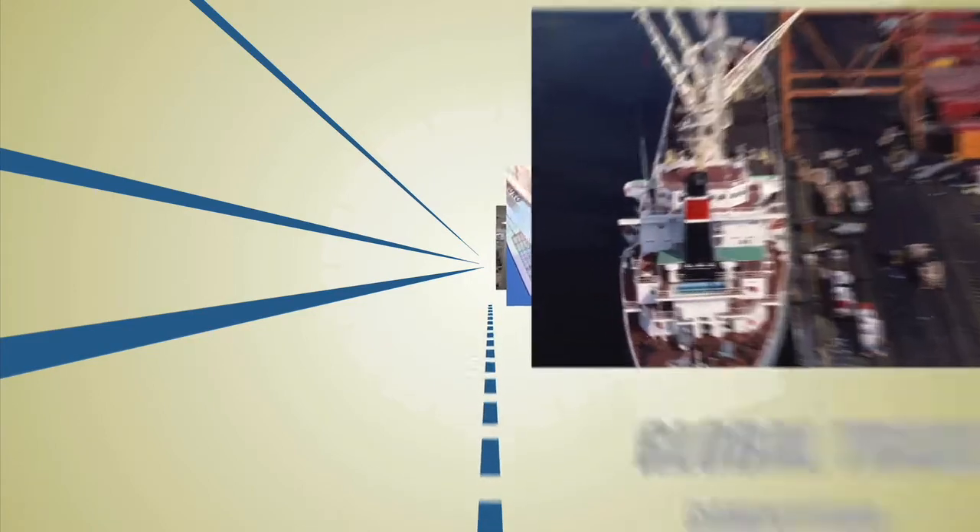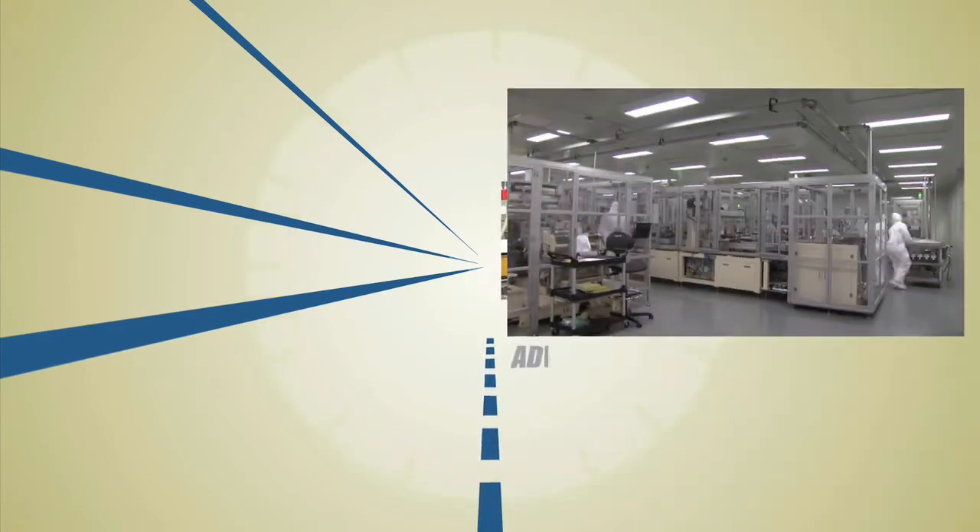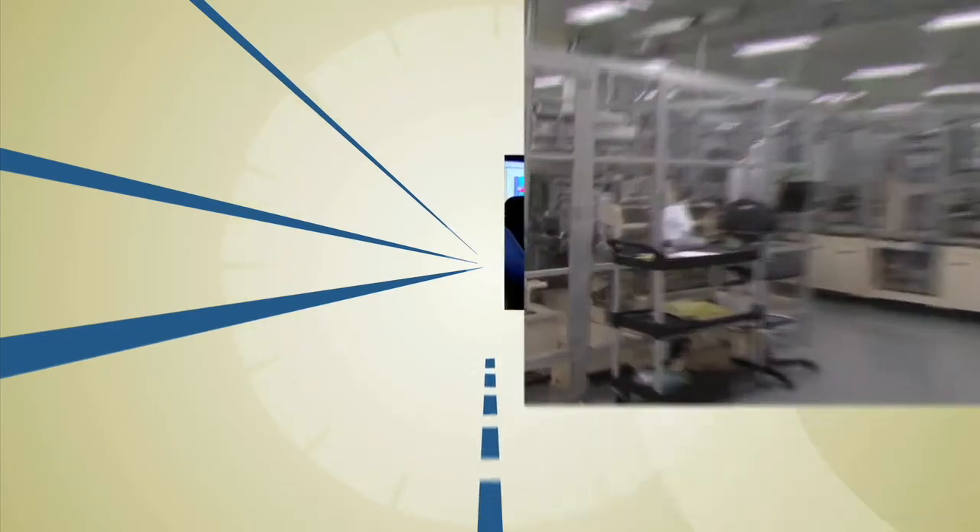Because of increased global competition and economic realignment, U.S. manufacturers are turning to advanced technologies to maintain their edge.